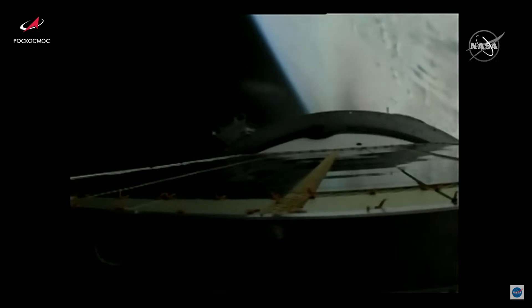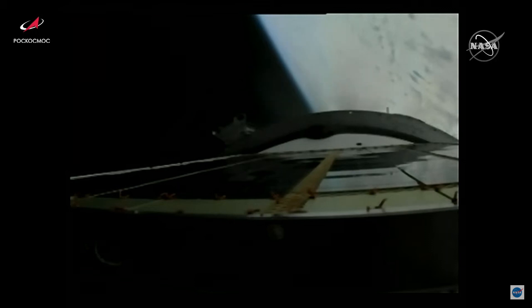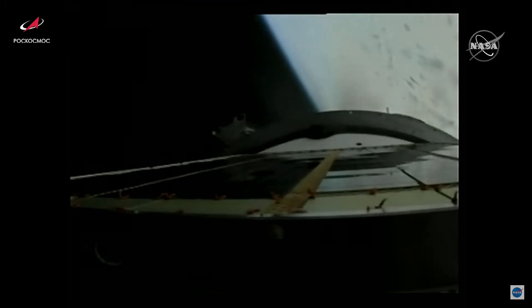The third stage engine is still burning nominally as Progress heads toward its preliminary orbit on its journey to the International Space Station, delivering about three tons of cargo. Now just about two minutes of powered flight remaining.